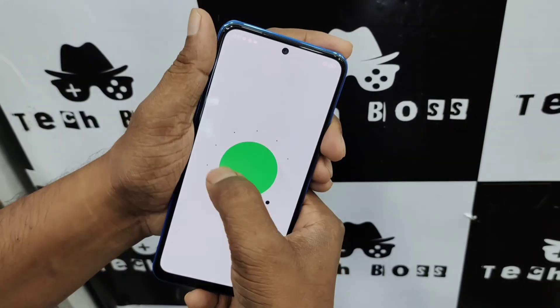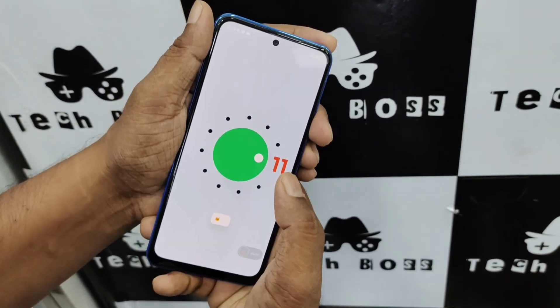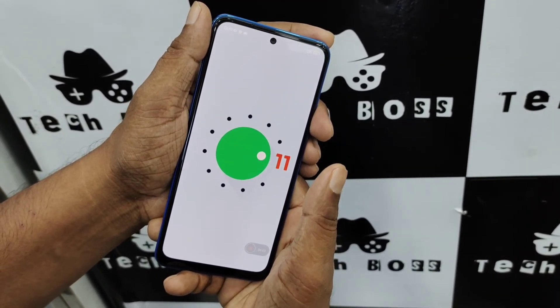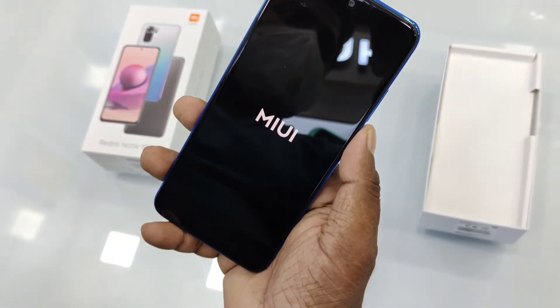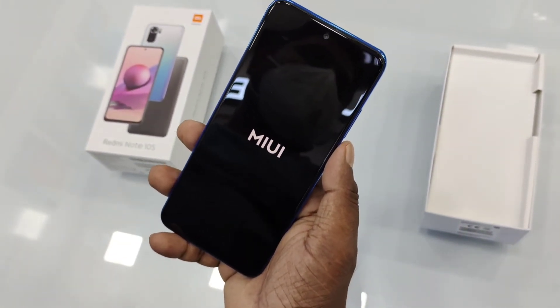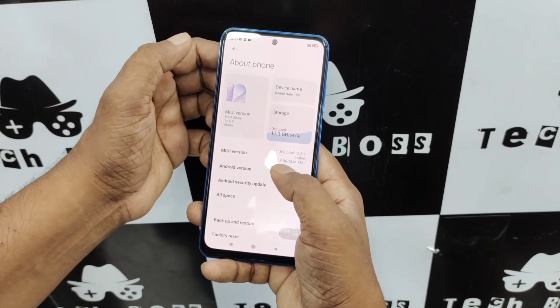For software, the Redmi Note 10S introduces the latest Android 11 with MIUI 12.5, giving a really good and smooth user experience for consumers.